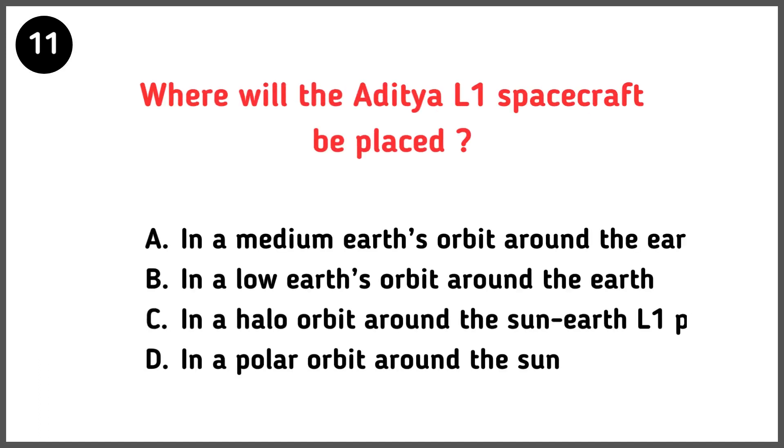Where will the Aditya L1 spacecraft be placed? Correct answer is option C — in a halo orbit around the Sun-Earth L1 point.